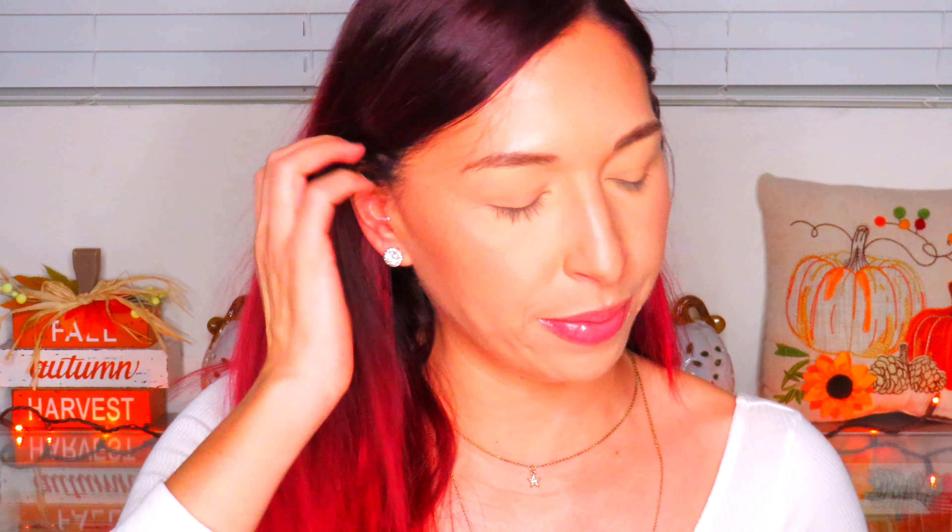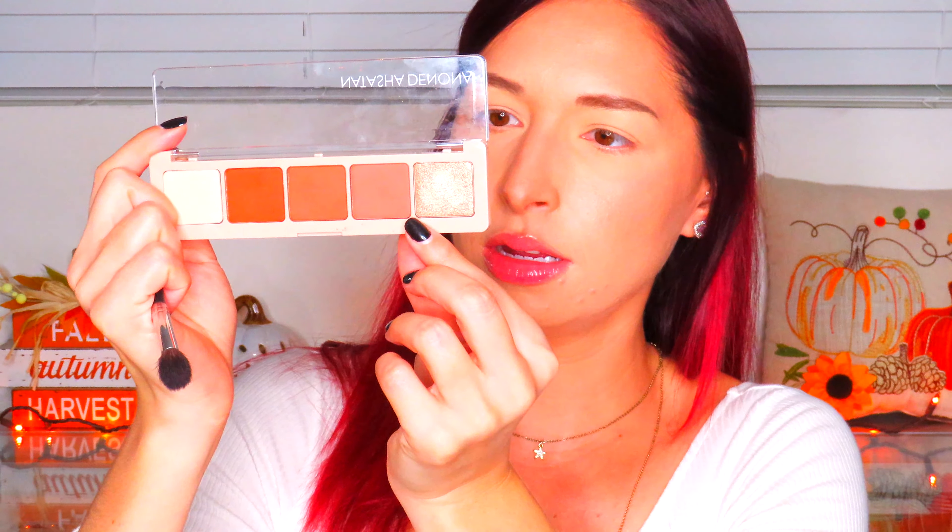I'm so stoked to be trying this Natasha Denona palette out. I've heard of her — she's a very high-end makeup brand, very expensive. I've never bought one of her palettes because most of them are over a hundred dollars, so it's a lot of money. But I'm excited to try this because it's kind of like a mini, and I've always had my eye on her formula and products.